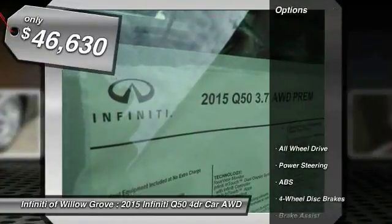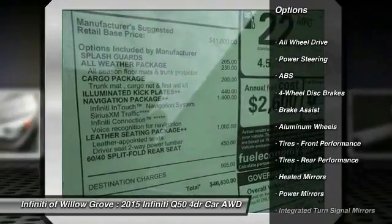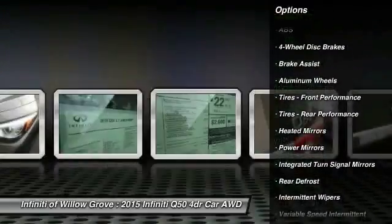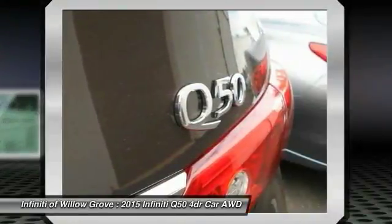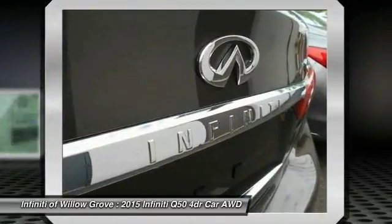Here are some of this vehicle's great options: stability control, traction control, keyless entry, steering wheel audio controls, all-wheel drive, anti-lock braking system, power passenger seat, backup camera, and Bluetooth.